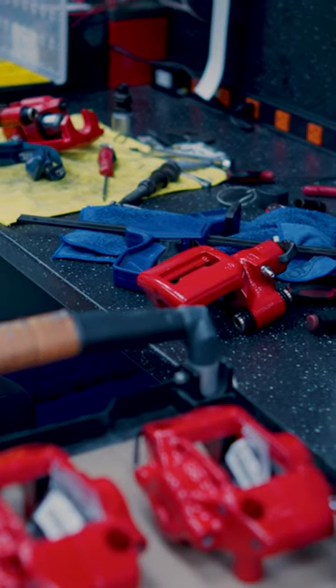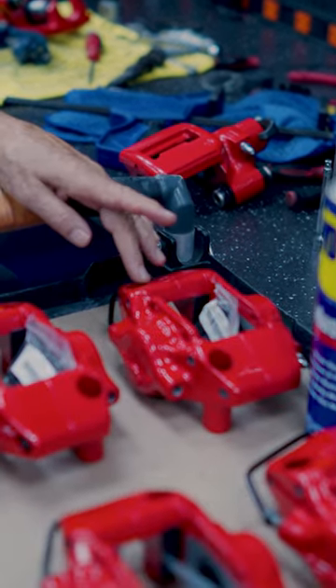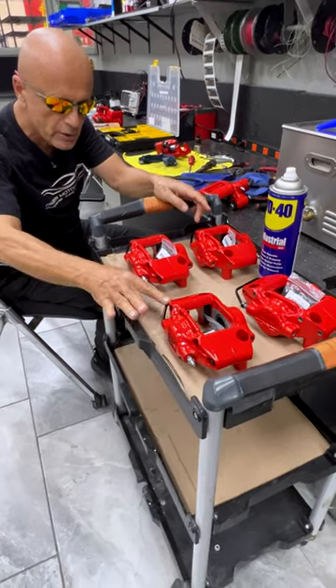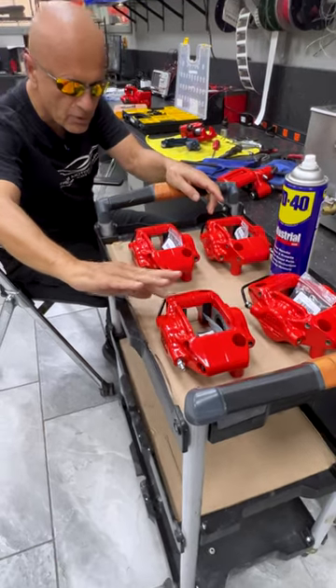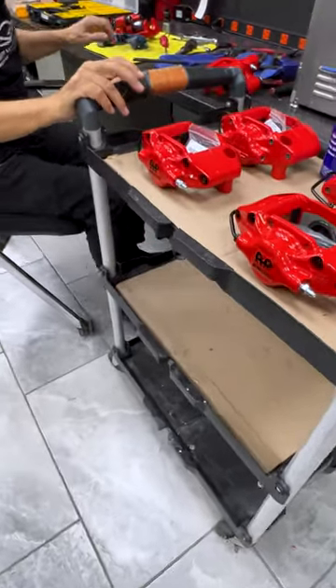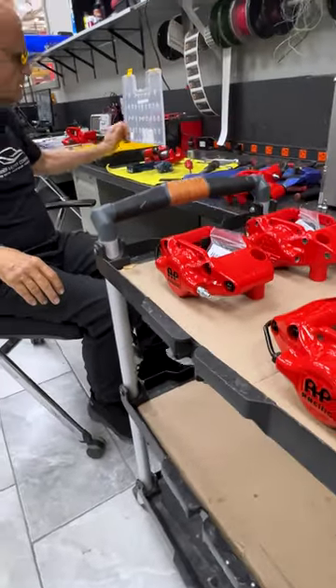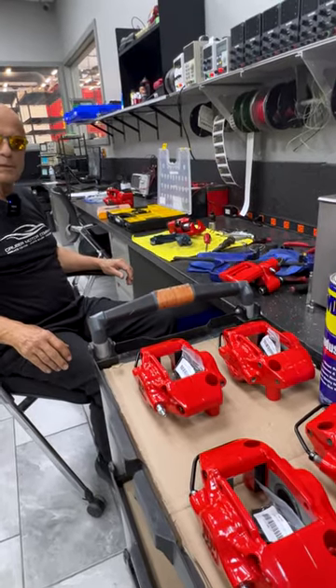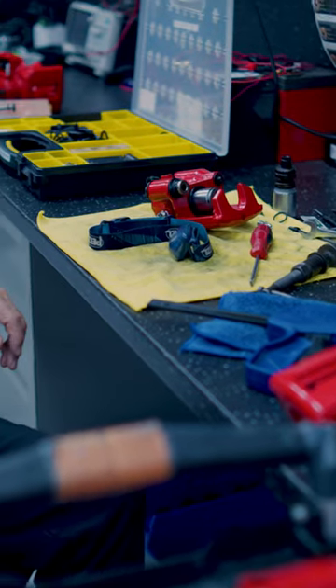What happens is we ship these calipers out to have them powder-coated — not painted, but powder-coated — including that pipe that goes across here. Then they get resealed with brand-new rubber parts and eventually end up going back in the car, performing and behaving just like brand-new brakes for cars that are going on 15 years now.